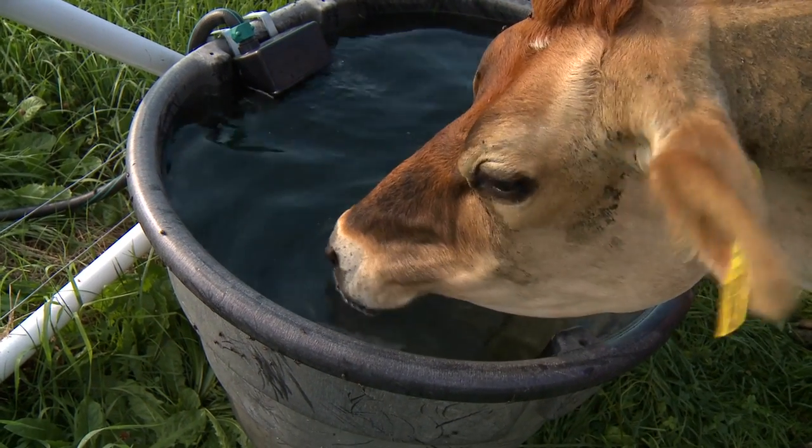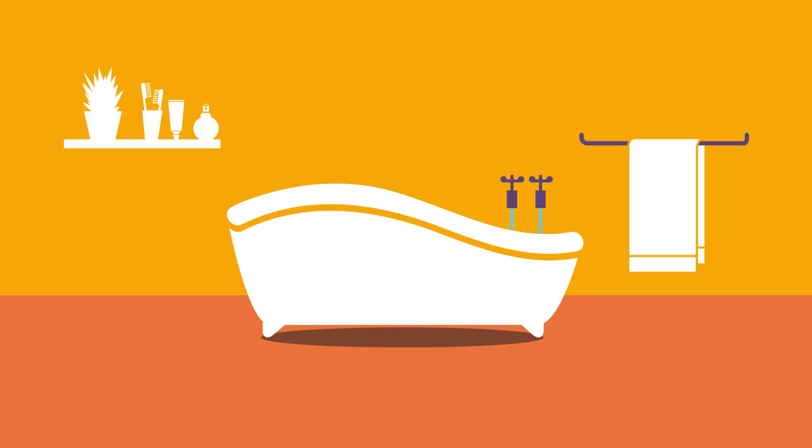They also need to drink a lot of water. Cows will drink up to a whole bath's worth of water every day.